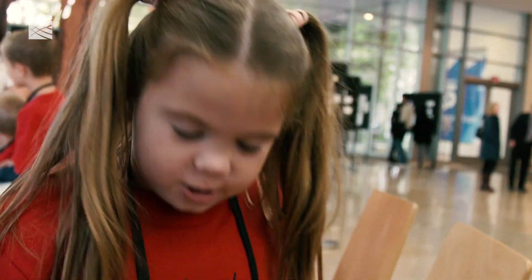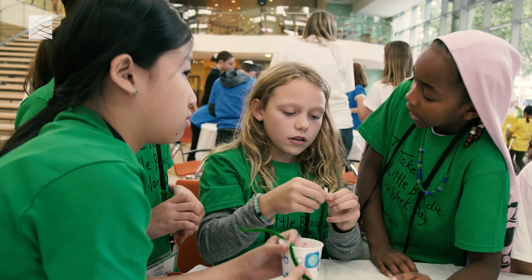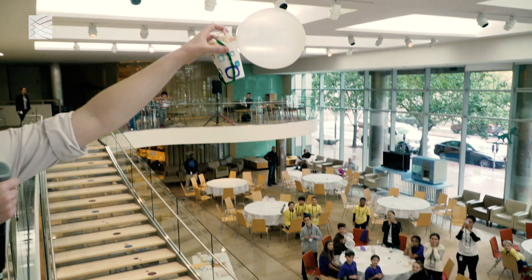We could use everybody's shoes next. Shouldn't we use our pair of shoes? Three, two, one, launch!